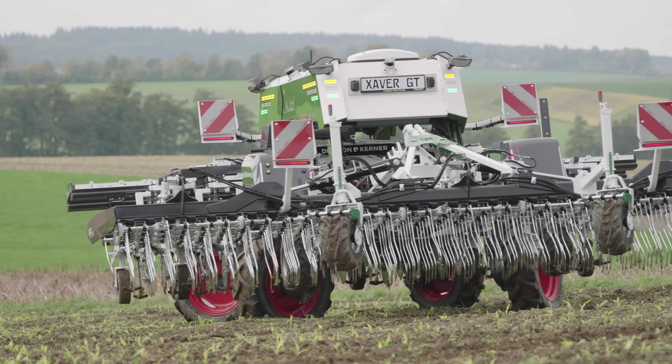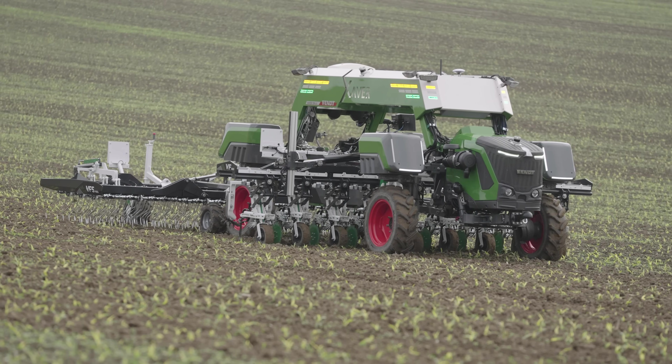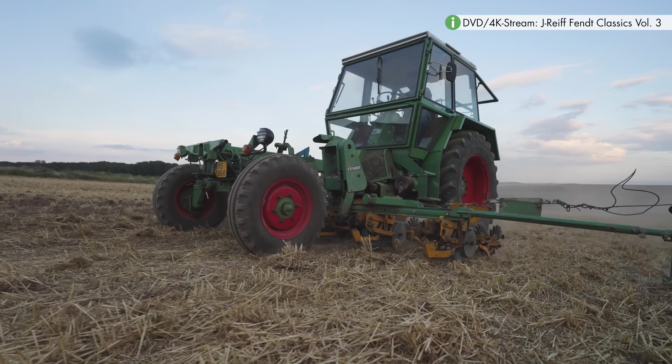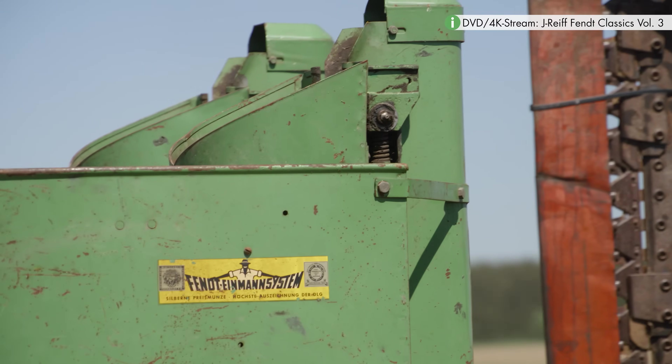There is no denying the similarity with a Fendt tractor. There are indeed many hardware and software components that come from the tractor factory. The engineers were inspired by the legendary implement carrier for the layout, function, and ultimately the name.